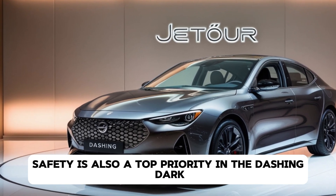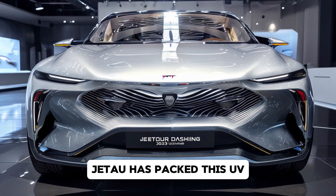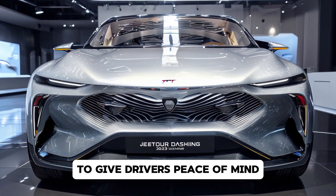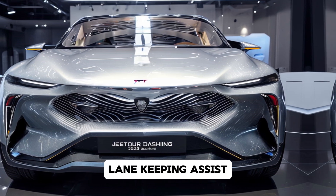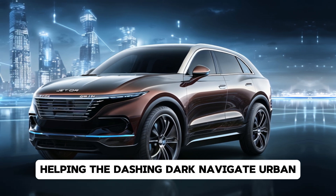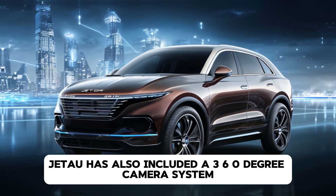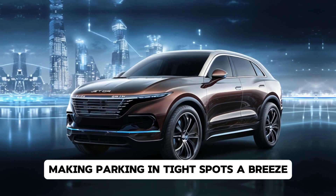Safety is also a top priority in the Dashing Dark. Jettor has packed this SUV with advanced driver assistance systems to give drivers peace of mind. Features like adaptive cruise control, lane-keeping assist, and blind-spot monitoring come standard, helping the Dashing Dark navigate urban and highway settings with ease. Jettor has also included a 360-degree camera system, making parking in tight spots a breeze.